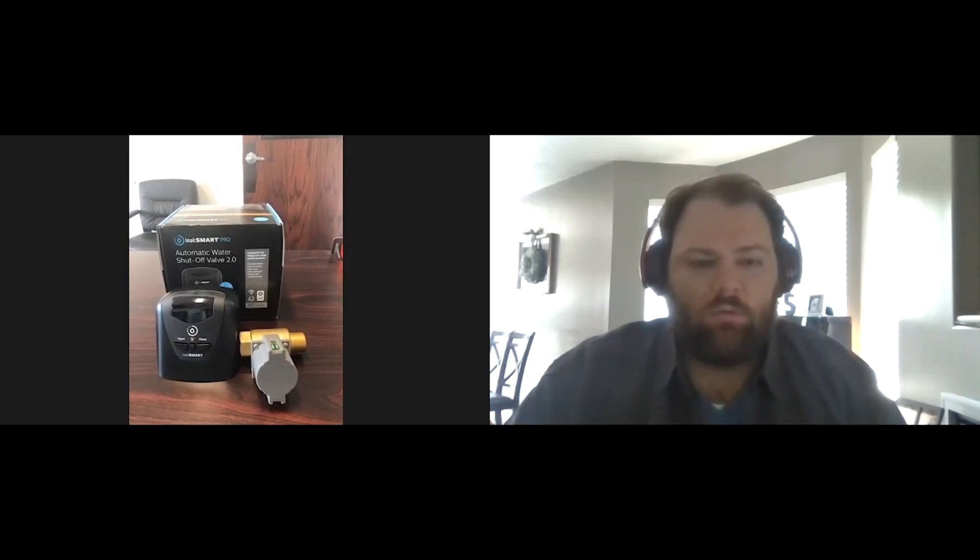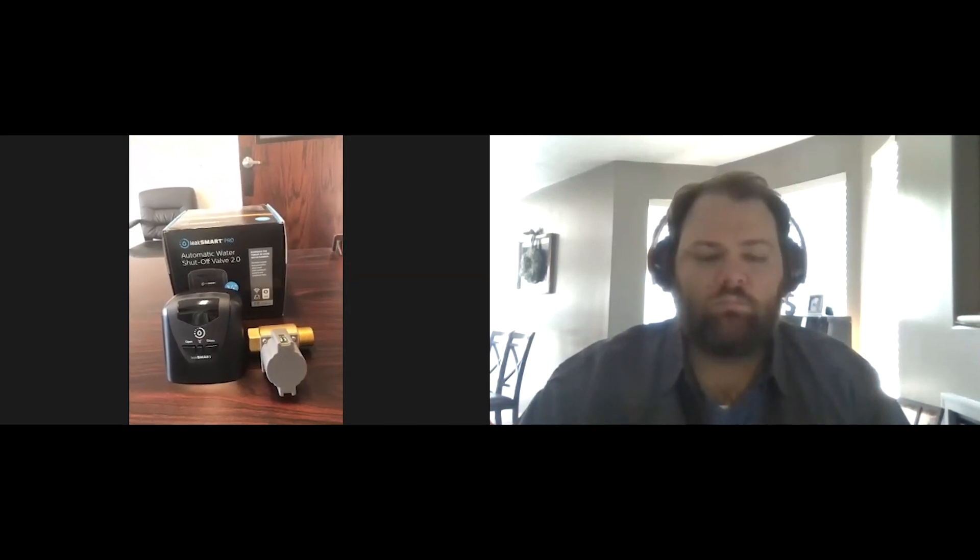The way Leak Smart works is there's a wireless hub that can be put pretty much anywhere in your house — this is the brain that talks to the valve. Then there are these sensors you place wirelessly throughout your house. You're going to put these in places like your washing machine, water heaters, behind a toilet, under a sink — common leak points. Underneath each sensor there are little probes that stick down, and within two seconds of water touching these probes it shuts your water off to your house.